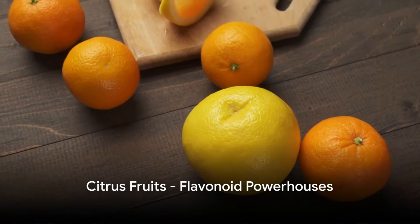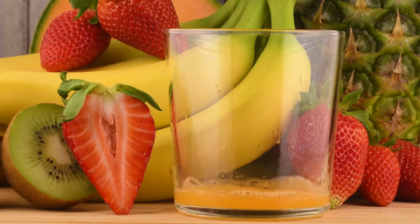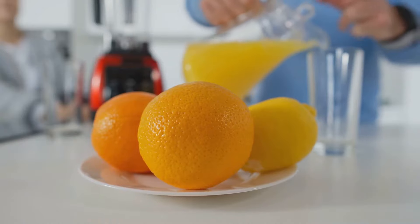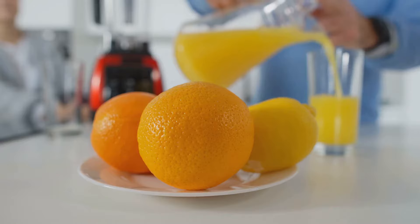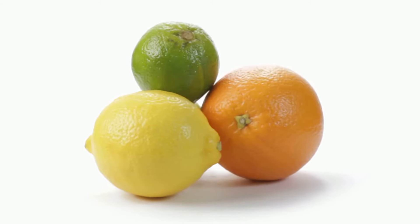Next up, we have the sunny citrus fruits. Loaded with flavonoids, these fruits contribute to better blood circulation. Oranges, lemons, grapefruits — they all carry these powerful antioxidants that help reduce inflammation and strengthen your capillaries. So don't hesitate to add a squeeze of citrus to your meals.